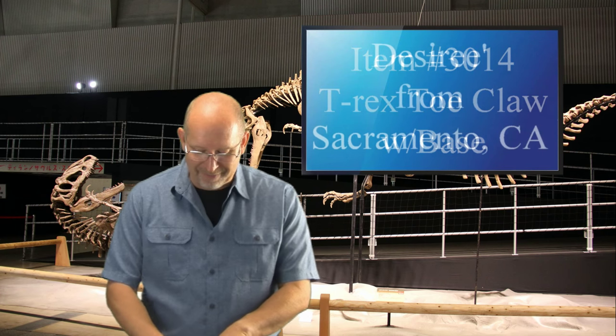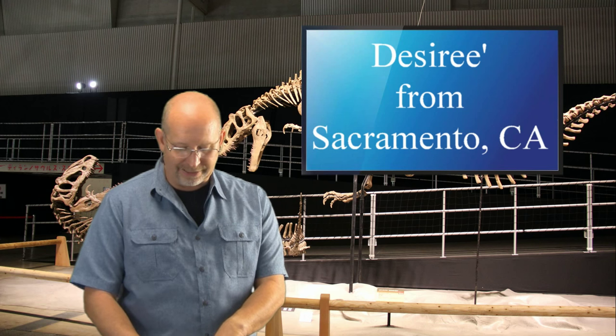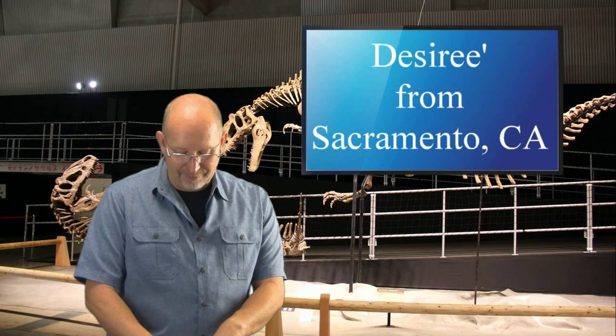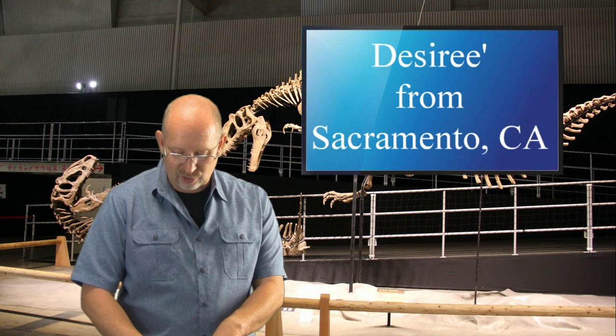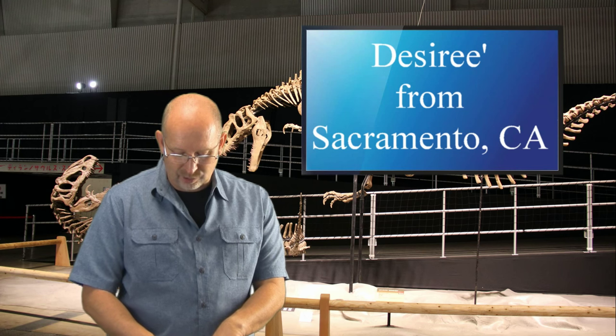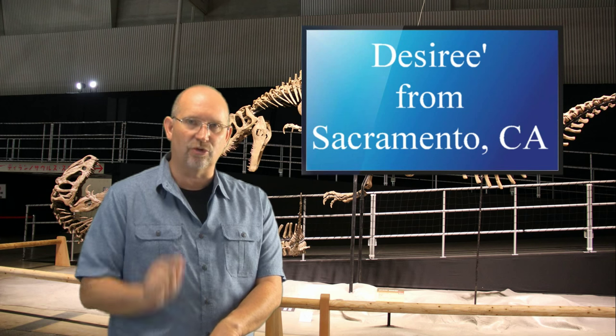Desiree from Sacramento, California says: 'Hello DinosaurGeorge. I have two questions for you today. I've read some articles hypothesizing that theropods could swim. Also, what is the most dinosaur fossil-dense area in the world? Thanks for your time.' Well, Desiree, I've got two answers for you. These are good questions.